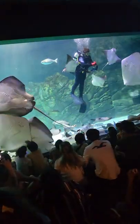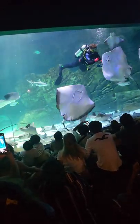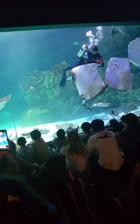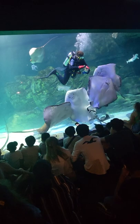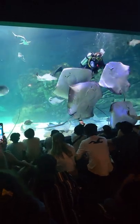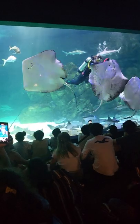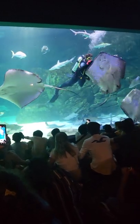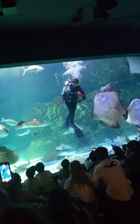They can also tell where the diver is using this sense. And when you guys are up at the touch tank and you put your hands in the water, they can detect your heartbeat using this special sense, which is also part of why we ask that you don't splash at the touch tank. Because just like any other fish — stingrays are fish — splashing will scare them away. But they do know that you're there when you put your hands in the water.